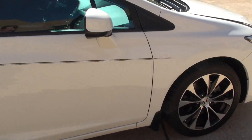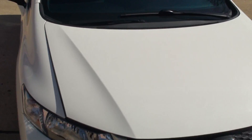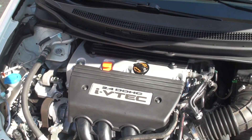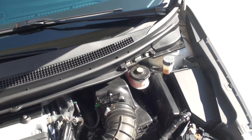I believe they call the color 'taffeta white' — it's just a white car. They've got a fancy name for it, but it's white. It's a 2.4-liter 4-cylinder dual overhead cam. Just put a new battery in — it was getting weak, so I replaced it.